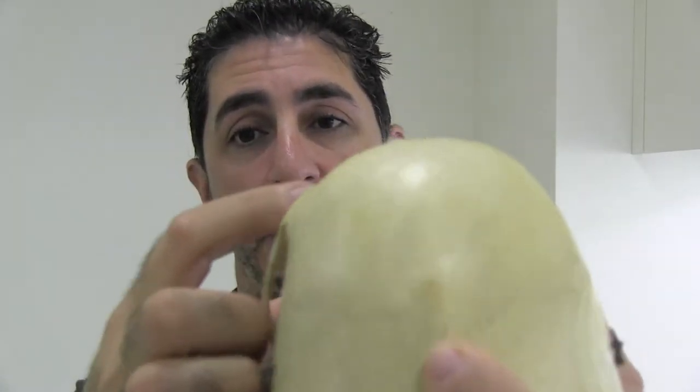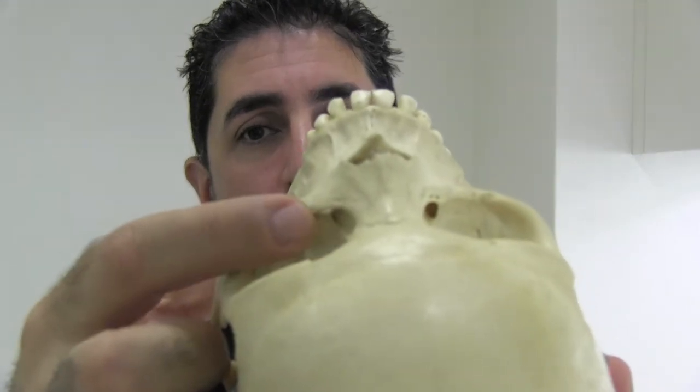You can see this bony channel very easily when you look at a skull — there's the channel right there. If there is a blockage in this bony channel, there will be a build-up of these tears, and that's watery eye.